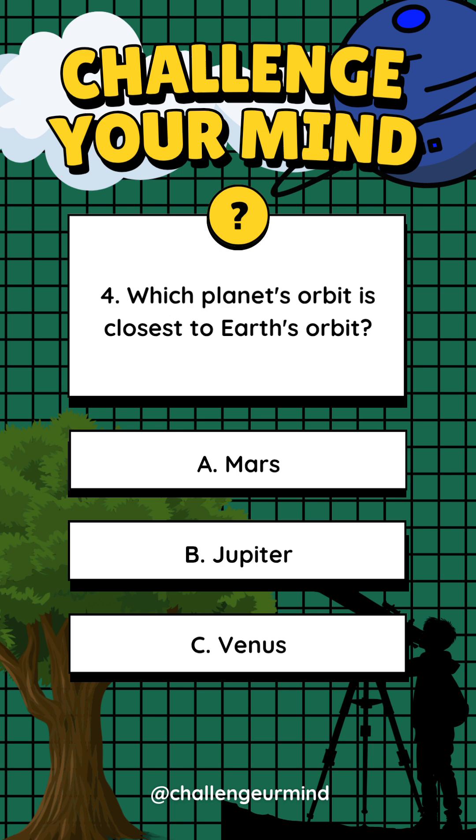Number 4. Which planet's orbit is closest to Earth's orbit? Letter A: Mars. Letter B: Jupiter. Letter C: Venus.